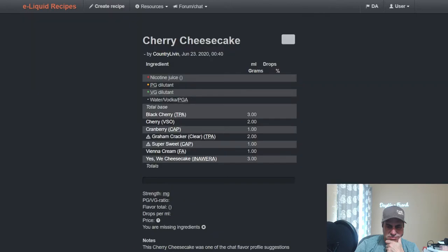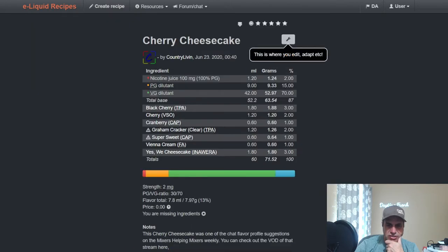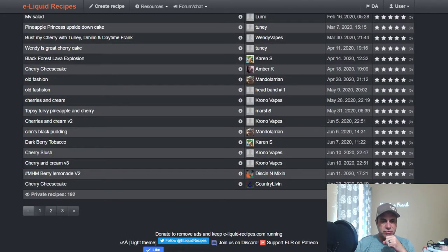Country Living — Big Country — also used it in a Cherry Cheesecake, pairing TFA Black Cherry with VSO Cherry, some Cranberry, Graham Cracker Clear — a little bit of cheesecake, but mostly wanting the fruit notes to come out.